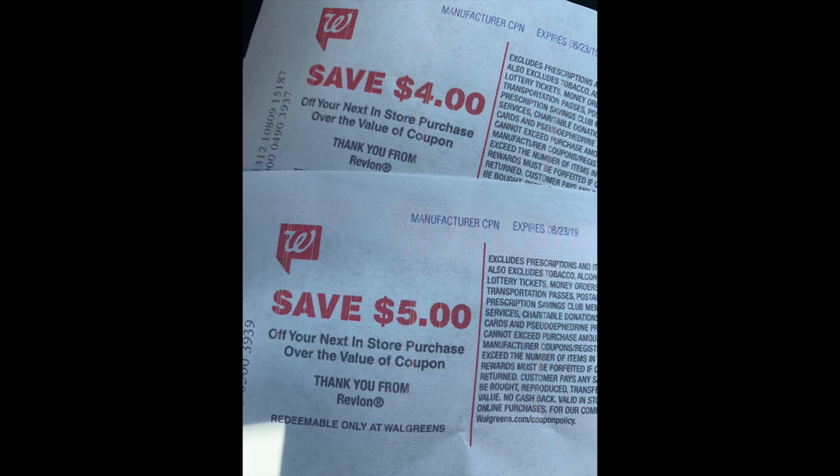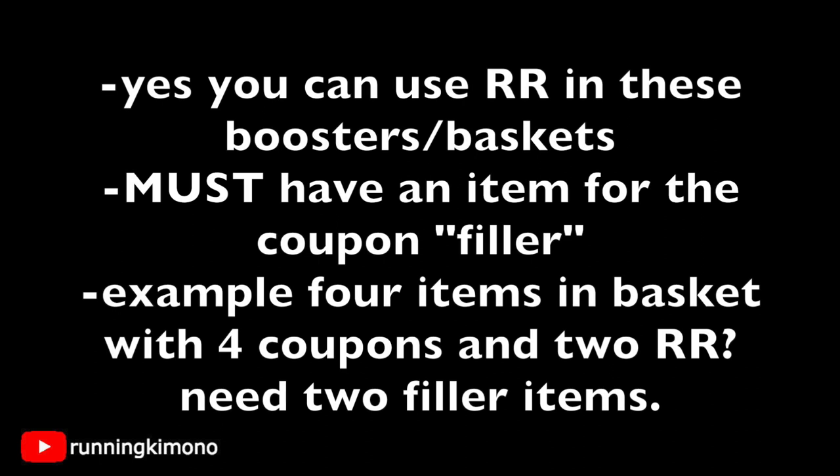You may have coupons called register rewards or Catalinas — Catalina is the company responsible for them, which is why old school couponers call them 'cats.' Can you use a register reward with these boosters? Absolutely yes. However, you must have a filler item for each register reward coupon. For example, if you have four items with four manufacturer coupons, the register reward also needs an item to attach to. So if you have two register rewards, you need two filler items — something extremely cheap, like a 40-cent pencil — and as long as your basket is high enough to grab the overage from that register reward, you're good.